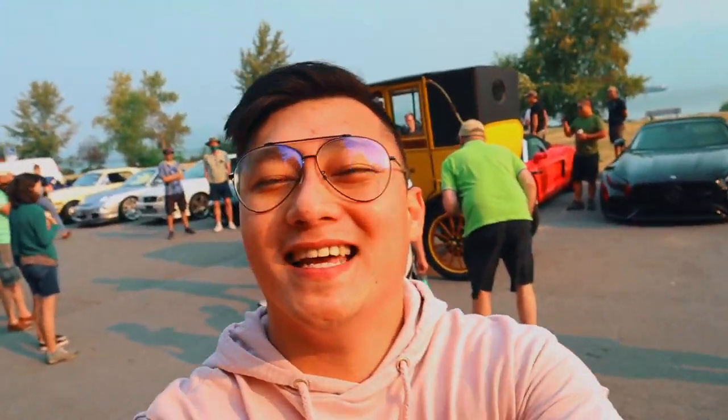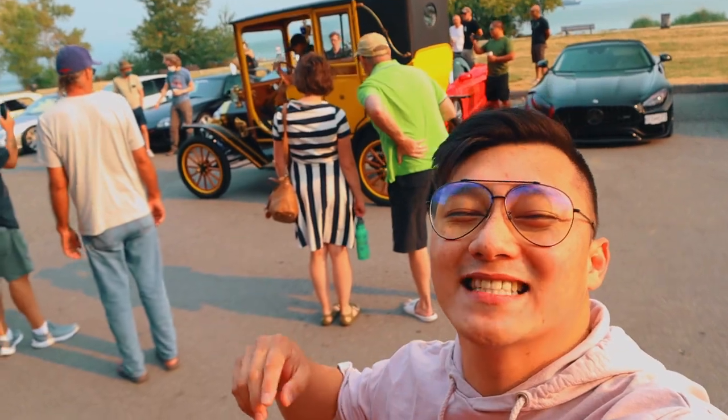So this car behind me is called the Landaulet — it's actually made from 1912 by Ford and it's got 20 horsepower. What an iconic car, I hope you guys enjoyed this one.